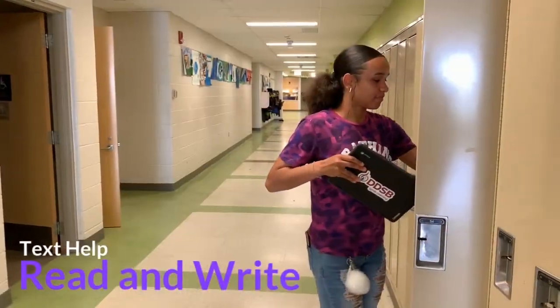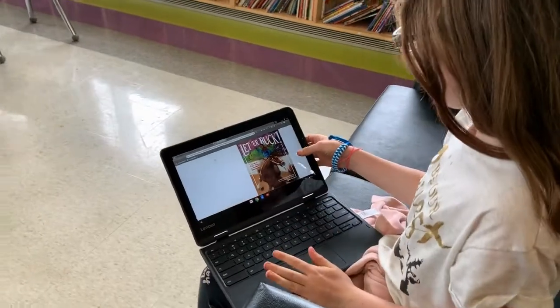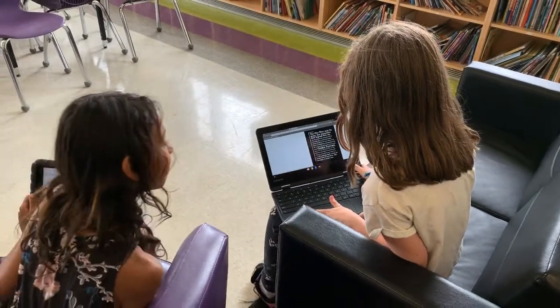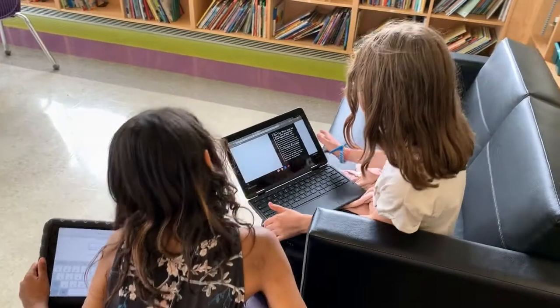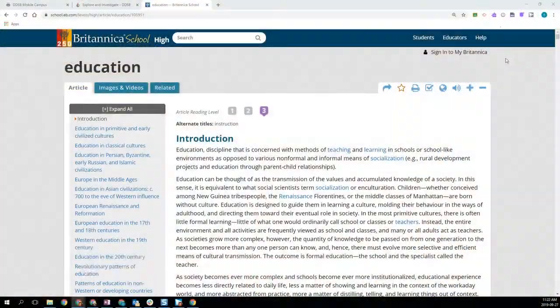Read&Write is a Google Chrome extension that allows students to access a variety of inclusive technology tools to enhance their learning. Students can use Read&Write to support their understanding of electronic text and websites. Some of the functions that can help students with this include: